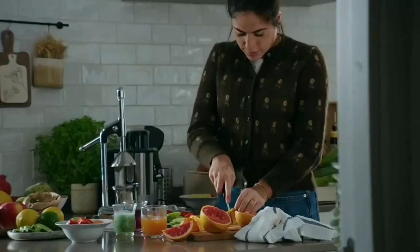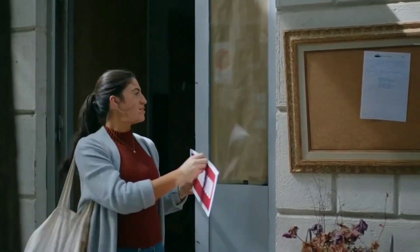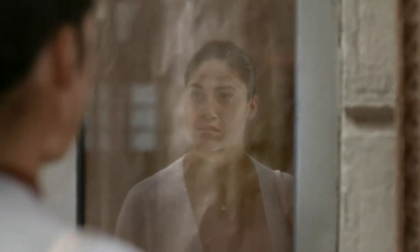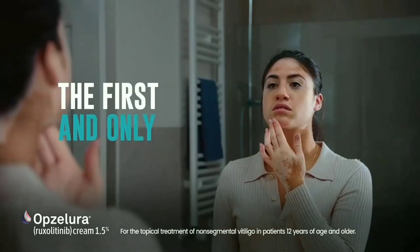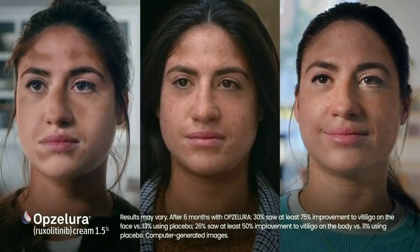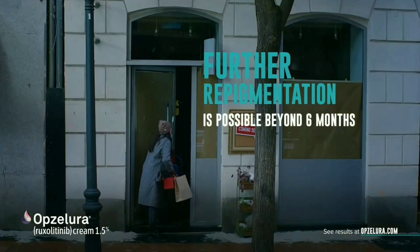You can feel it when your dream becomes a pursuit. And with vitiligo, the pursuit for your pigment is no exception. It's time you had a proven choice to help restore what's yours. Opsalura is the first and only FDA-approved prescription treatment for non-segmental vitiligo, proven to help repigment skin over time, restoring what's yours. It's possible with a steroid-free cream that you can apply yourself.